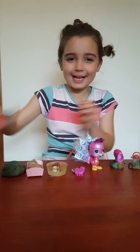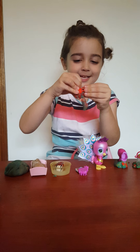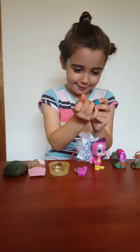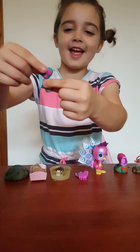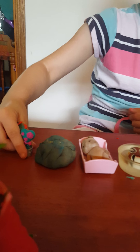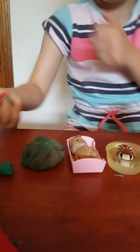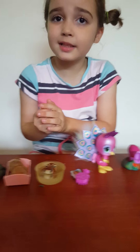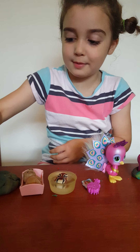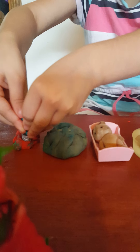Now I'm gonna open this one, I wonder what's inside. It's a La La Loopsy rose tree! It's at the end over here. I'll put the Play-Doh down here and stick it in so it can stand up - I had to stick it in Play-Doh so it would stand up there.